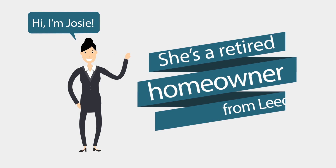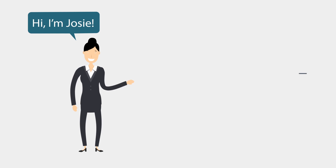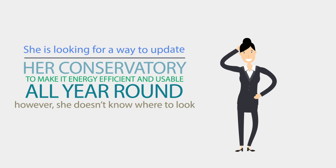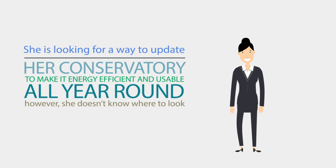This is Josie. She's a retired homeowner from Leeds. Her conservatory gets too hot in the summer and too cold in the winter. She's looking for a way to update her conservatory to make it energy efficient and usable all year round. However, she doesn't know where to look.